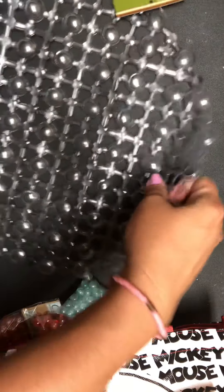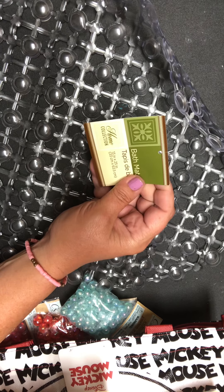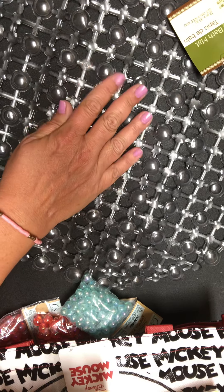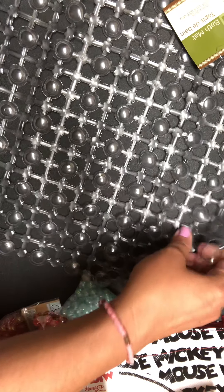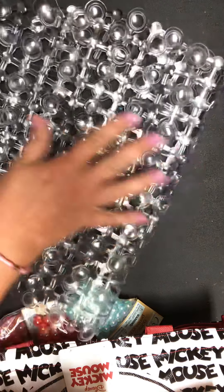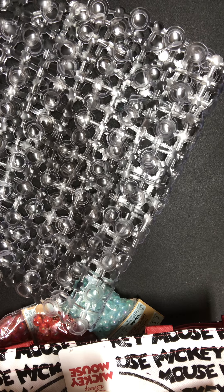I picked up this bathroom mat, and it is the stinkiest thing I think I've ever encountered. I got it for coffee or tea dyeing paper — I thought it would make a cool pattern. I just did not realize how fragrant it is, so just be warned that this is very strong-smelling plastic. I'm hoping that after I wash it, it won't leave my paper smelling oddly.